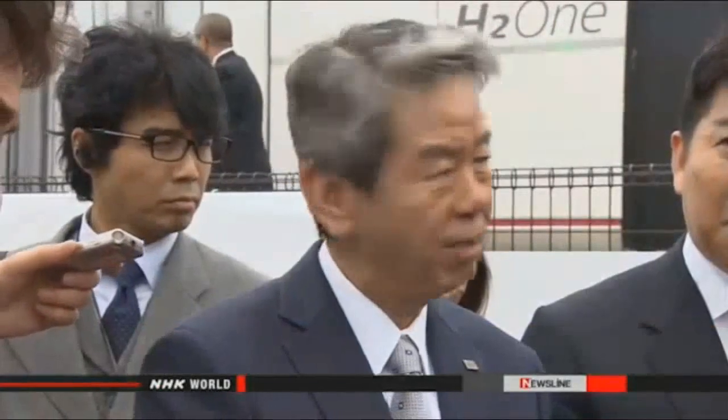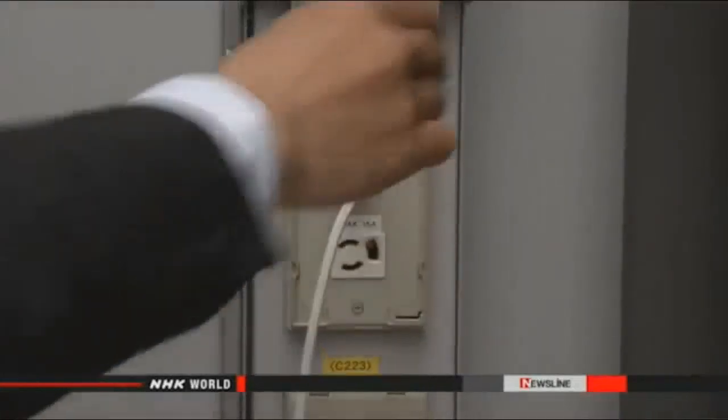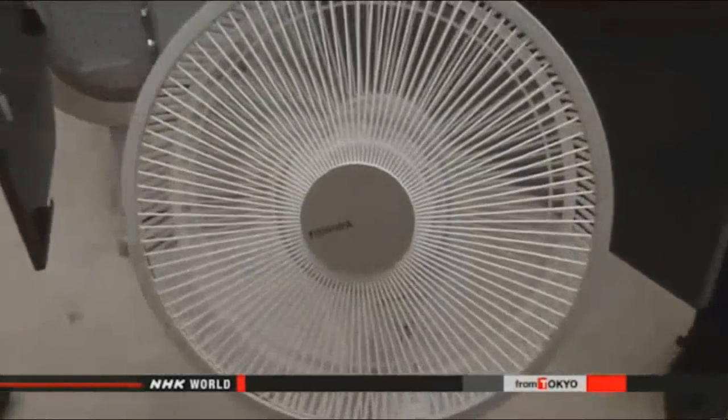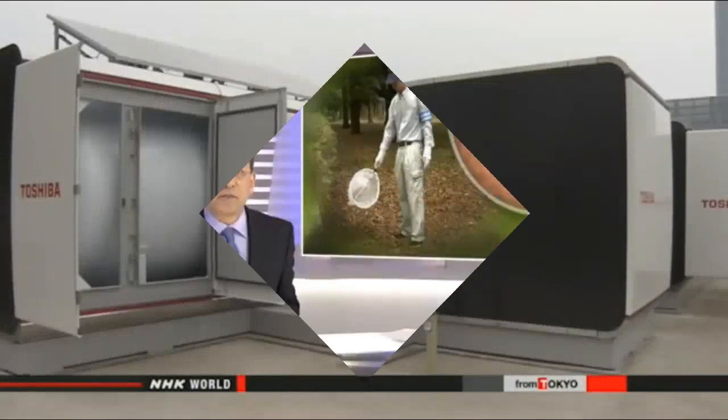"I hope this will be one relief measure for a country that often faces natural disasters." Once tests are complete, Toshiba plans to sell the technology later this year to local governments and commercial facilities.